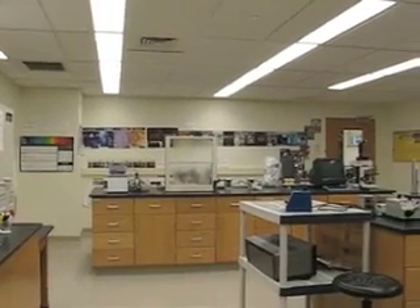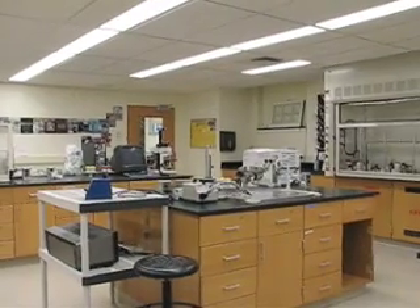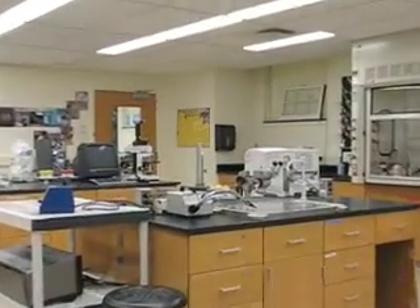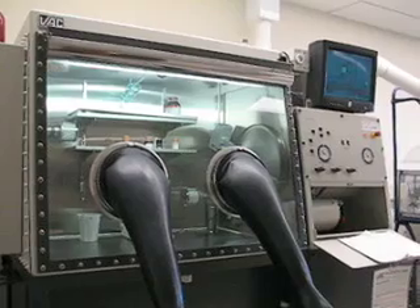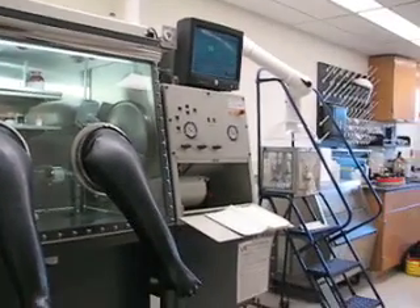This is one of my favorite rooms, the forensic laboratory. There's always something interesting going on in here. The inorganic lab has this great glove box, which is important for students to learn how to use.